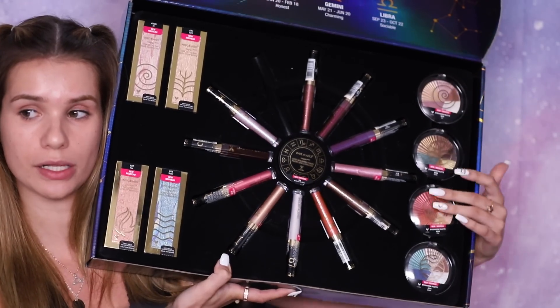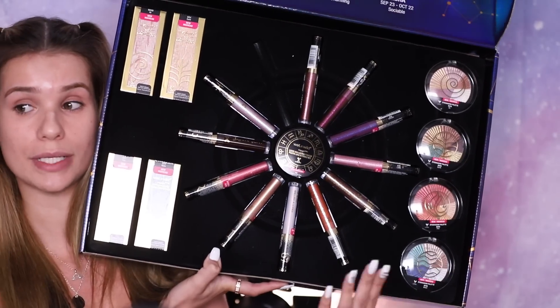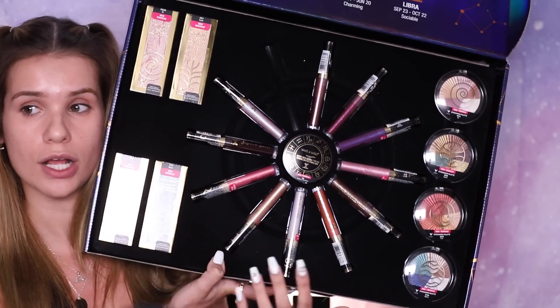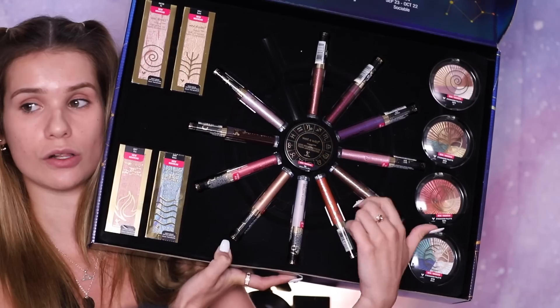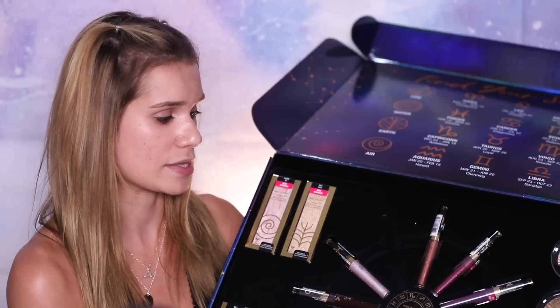The whole collection is cruelty free along with the brand, so I always like to mention that. This is the whole collection: you've got the eyeshadow palettes on this side, the highlighting bricks on this side, and they come in all four elements — air, earth, fire, and water. Then you've got the lip glosses all around in the center — there's actually 12 lip glosses, one for each sign. And then there's a loose highlighter in the center with all of the signs on it. I thought that was really cute. Let's get started now.